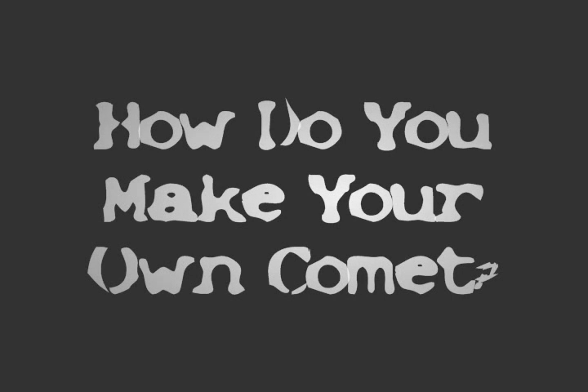I'm just checking out this comet and going over to today's science file. In today's science file, it says: how do you make your own comet?